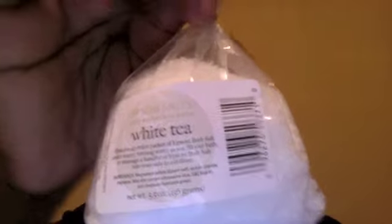We have a nice sample size of white tea bath salts, courtesy of Heartland Fragrance Company. These bath salts smell so good — as soon as I opened up the box, this was the first thing hitting me in the face. I am actually excited because I'm going to be testing them out later on this afternoon.